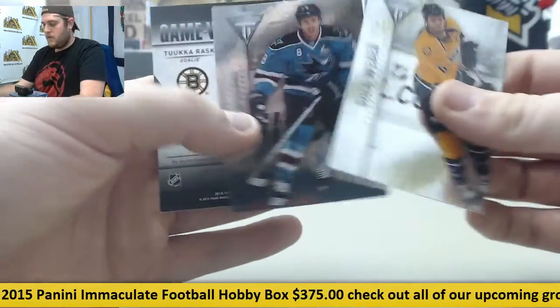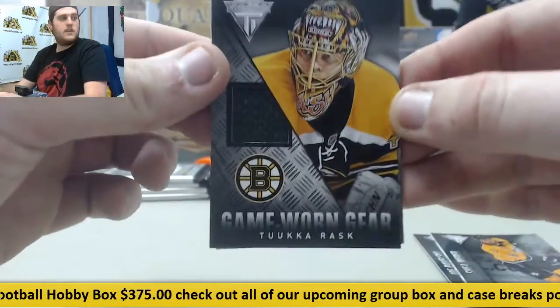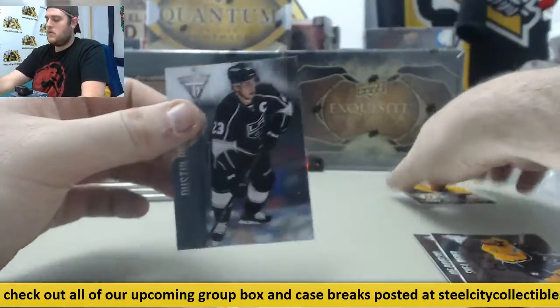Shea Weber, Joe Pavelski, game-worn gear right here — Tuukka Rask. And Dustin Brown.